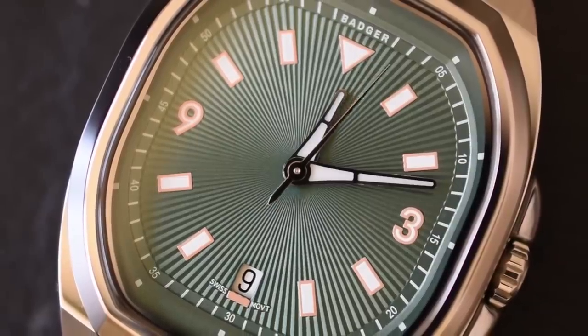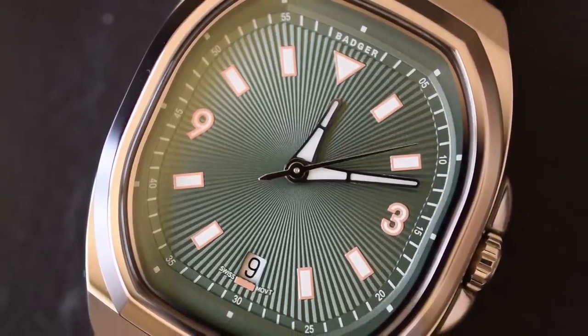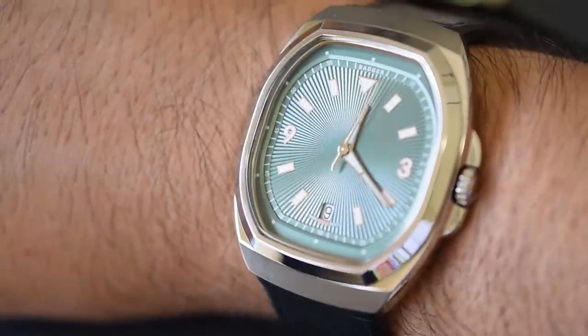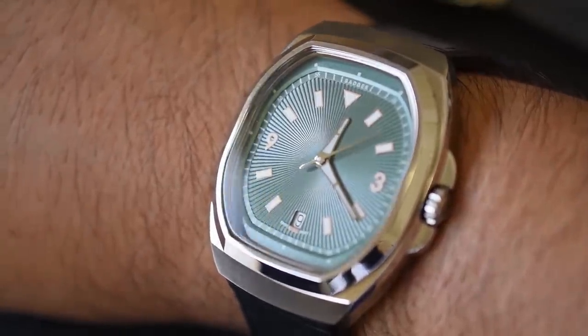I'm going to take off my Certina DS-2 Chronolympic and put on one of these Badgers — let's go with the teal dial, or maybe aqua green. Right off the bat you'll notice it's not round and it's not rectangular — it's more of a tonneau-shaped case, and I really appreciate that they're trying something different. After the interesting case design, you'll notice that beautiful guilloche sunburst dial that really plays with the light nicely and makes the watch pop.